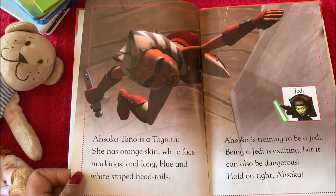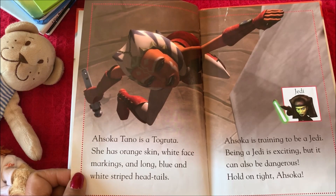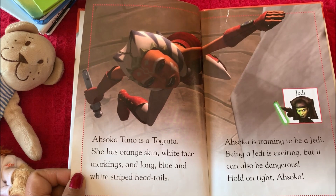Ahsoka is training to be a Jedi. Being a Jedi is exciting, but it can also be dangerous.